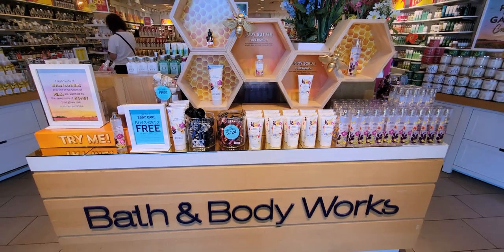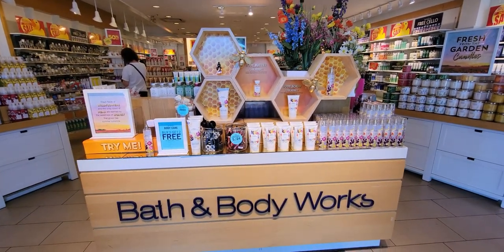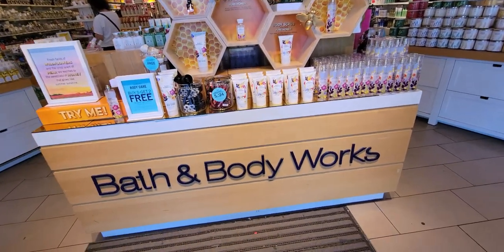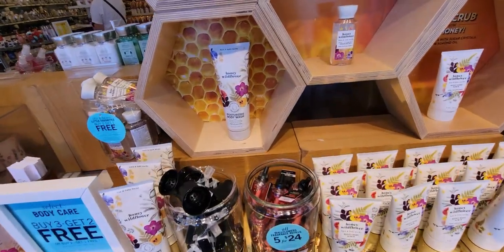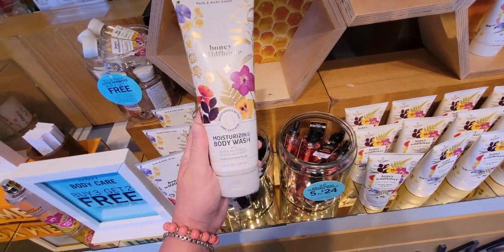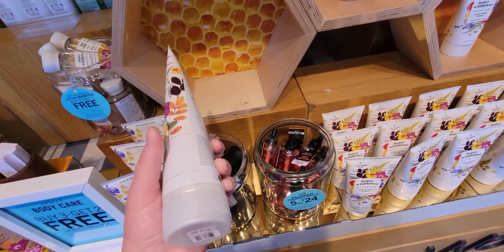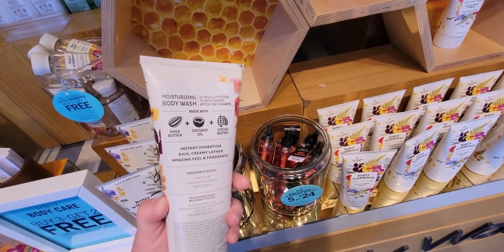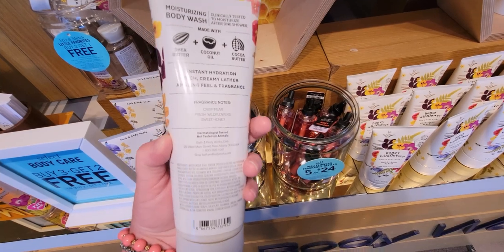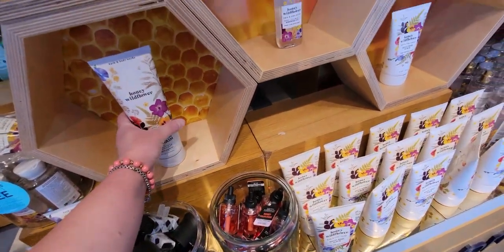Here we are inside — look at this really beautiful new display: Honey Wildflower. I keep wanting to call it Wildflower Honey, so I'm sorry if I mix up the words. The keynotes are crisp pear, fresh wildflowers, and sweet honey. The moisturizing body wash is $14.50.